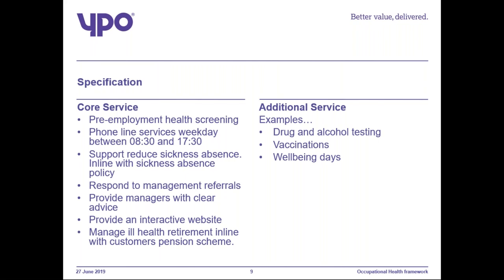We've also done a separate part because we're aware that not everything is covered within the core services, so we added an additional services specification. The additional services are not mandatory or limited to the ones provided within the specification. For example, things that could be added as additional services include home visits by an occupational health advisor, drug and alcohol testing, and wellbeing days. If you'd like to know more, please send me an email and I will send through the full specification.